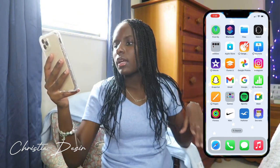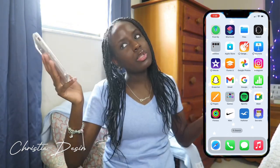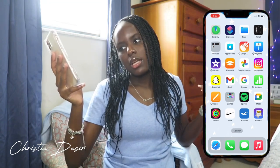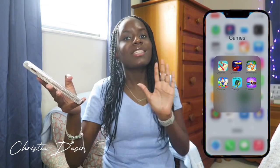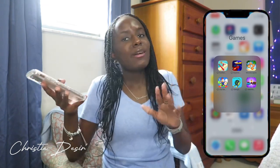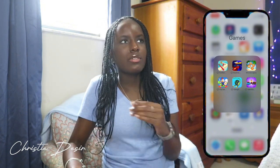And then I have Google Mail because I have a Google Mail account. Then I have Google. Numbers is offloaded because I don't use it. Pages. And then games — I also have my games offloaded. I don't really play games on my phone like that. I used to when I was younger, but I don't really do that anymore. I do have games on my phone but I offloaded them because I rarely use them.